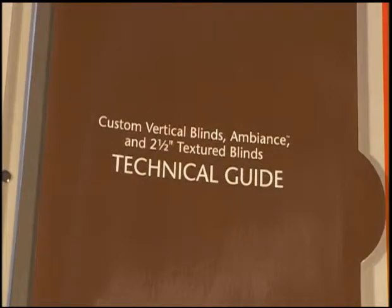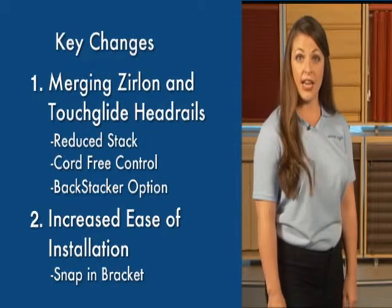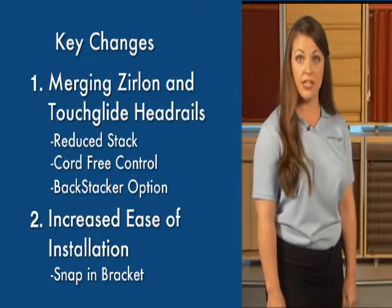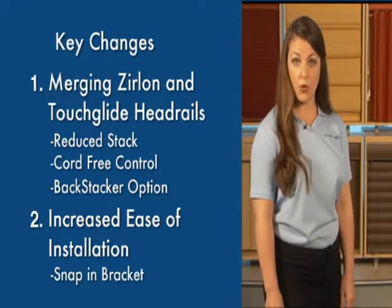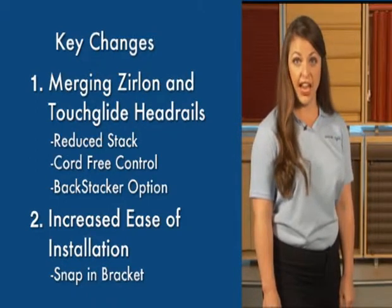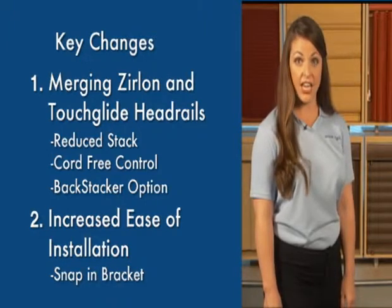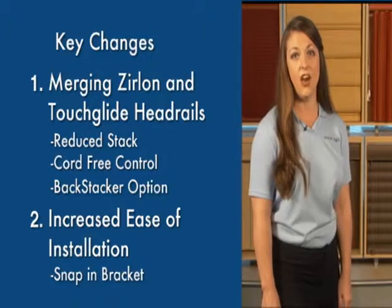Like in the Levolor program, the Kirsch program provides an in-book technical guide containing all pertinent and detailed information that associates and consumers may need when purchasing ambiance, vertical, or textured blinds. There are two key changes in the new Kirsch program. The first is the merging of the two headrails — Xerlon and Touchglide — into one new headrail that offers a reduced stack, the safety of cord-free control, and the ability to add a back stacker. The second key change is the increased ease of installation, updating the current thumb clamp installation brackets with easy-to-install snap-in brackets.